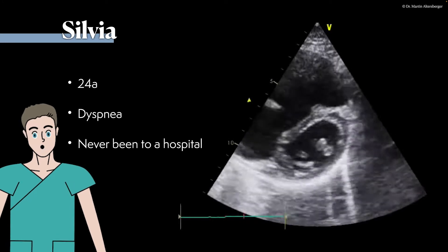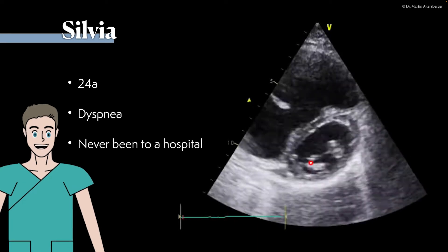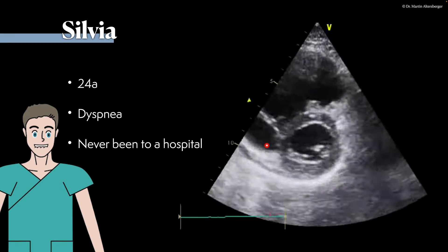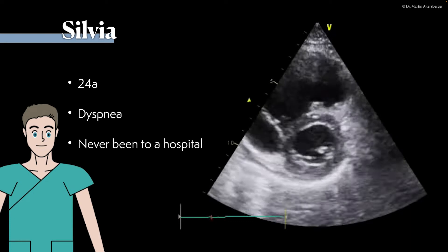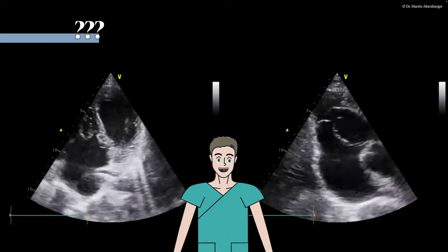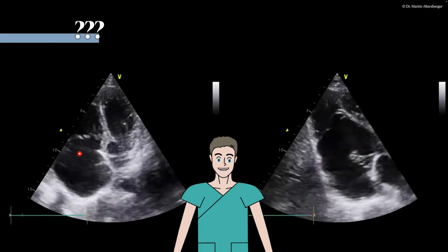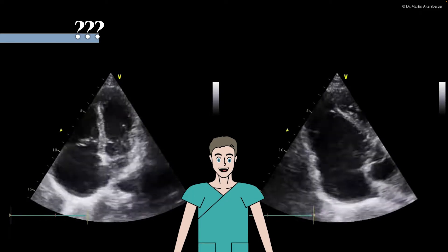We do see the D-shape of the left ventricle — a very small left ventricle and what at first appears to be a huge right ventricle. Continuing the scan, we see that there is truly a problem of the right heart, but overall the right ventricle also seems small.